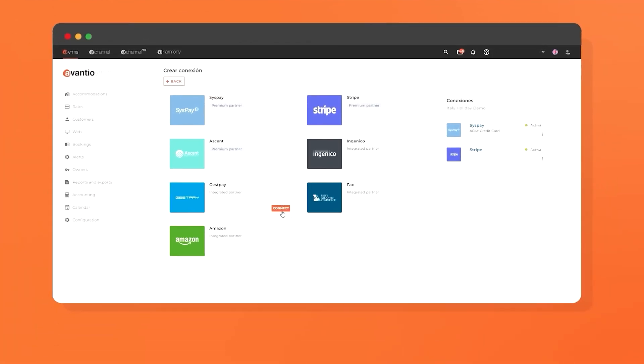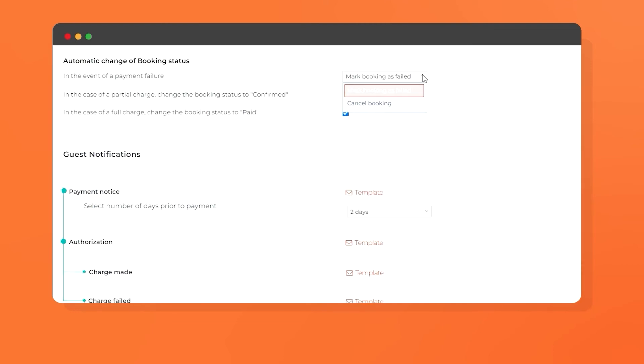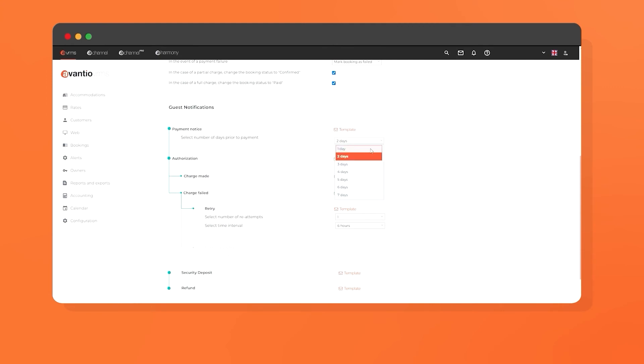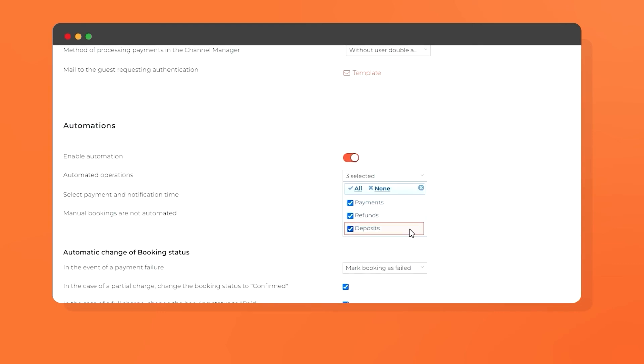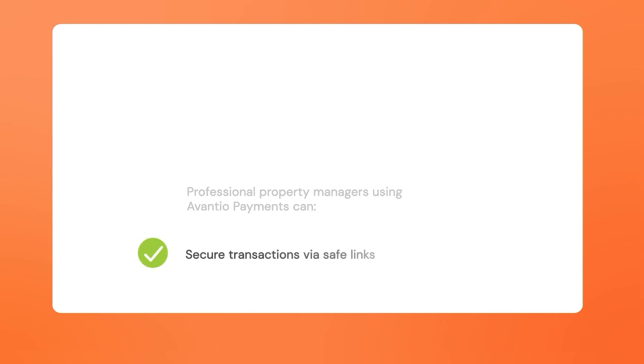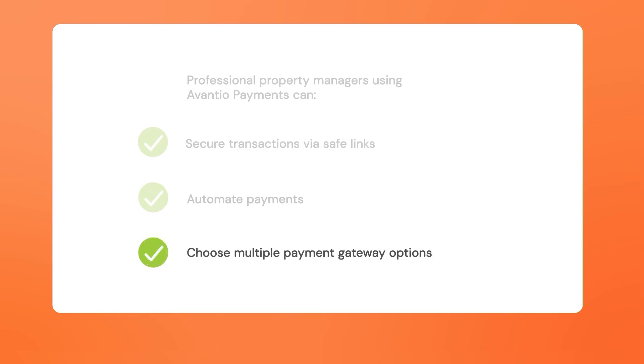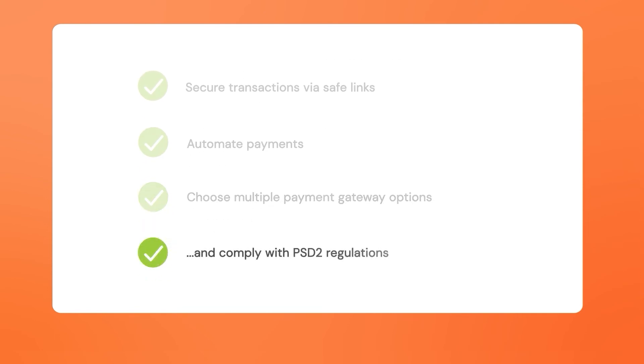With our Avantio Payments tool, you can protect your guests and your company through verified and secure transactions. We connect to more than 10 different payment gateways and automate charges based on your reservation and check-in dates. When it's time to pay, your guests will always receive a secure payment link that fully complies with PSD2 regulations. Professional property managers using Avantio Payments can secure transactions via safe links, automate payments, choose from multiple payment gateway options, and comply with PSD2 regulations.